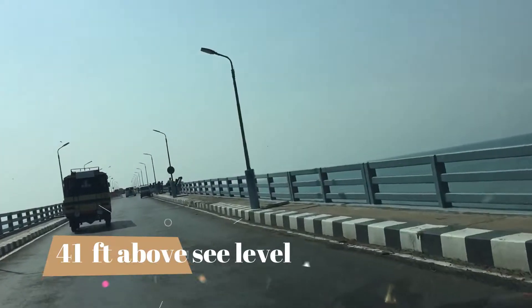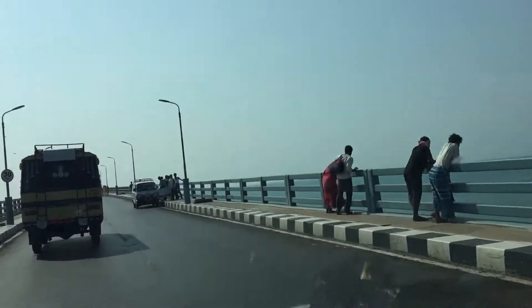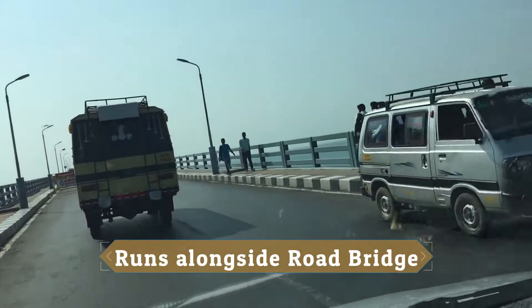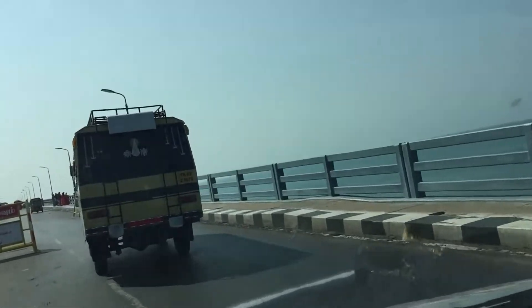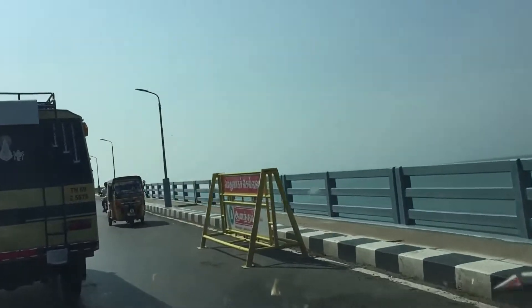The rail bridge is just about 41 feet above the sea level. The rail bridge is more than 100 years old — it was opened for traffic in 1914.